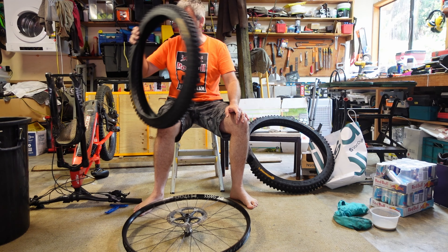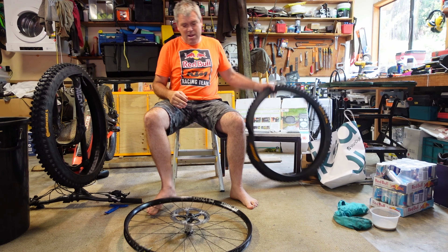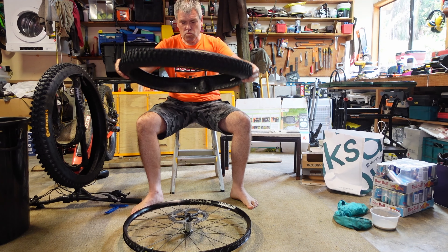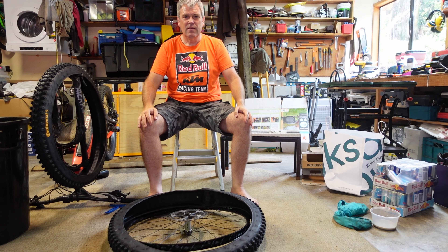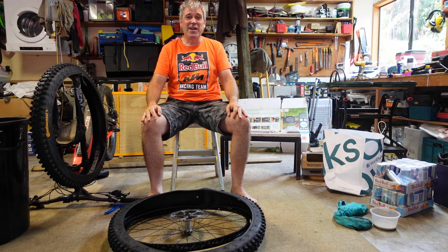A 27.5 tire is never going to go on a 29 rim, is it? Duh. All right, here we go. Got it this time. Yeah, that didn't work either. All right, let's just go back to the old-fashioned way.